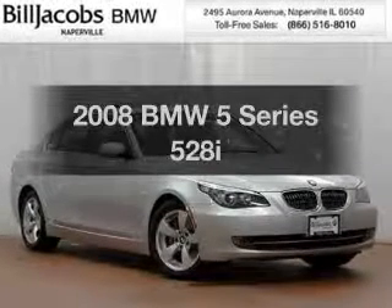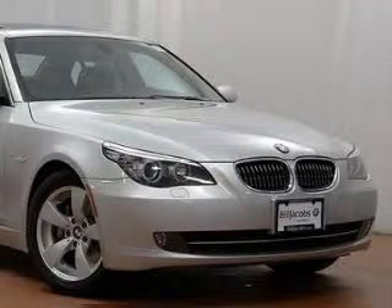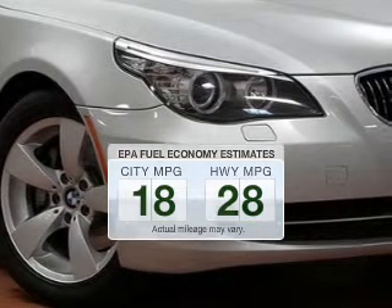Check out this 2008 BMW 5 Series. If you're looking for an automobile with great attributes, look no further. Better gas mileage means better long-term driving, and this ride delivers with a great low fuel consumption rate.